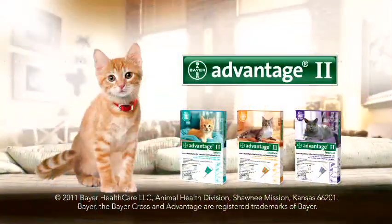Pick up Advantage 2 for your cat today and remember to use monthly, year-round, for ongoing protection. For your pet's health, see your veterinarian regularly.